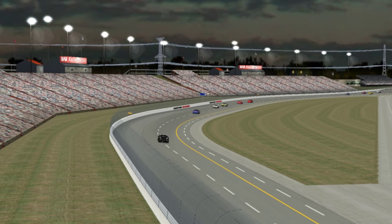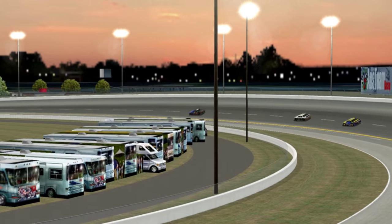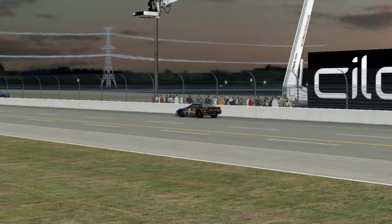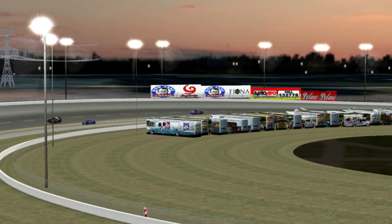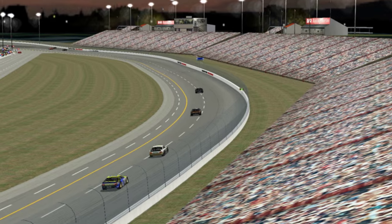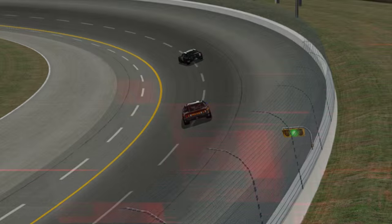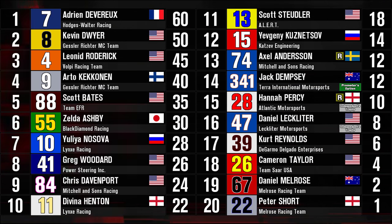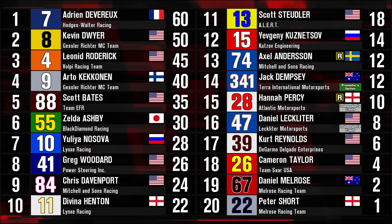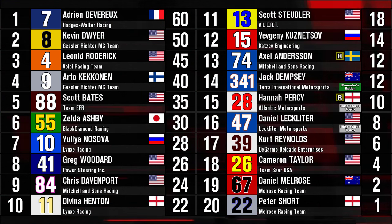White flag for Adrian Devereaux. The Frenchman came back from 24th on the grid. The common criticism of Devereaux early in his career was that he wasn't very good coming through the field — he struggled mightily on some of the ovals coming through traffic in 2010. But he's put that stereotype to the grave. Adrian Devereaux wins in Victoria, coming from 24th on the grid, leading 29 laps on his way to victory. Dwyer second, and Leonard Roderick soldiering through to take 3rd. Artokakinen led 17 laps but will have to settle with 4th. Scott Bates rounds out the top 5.